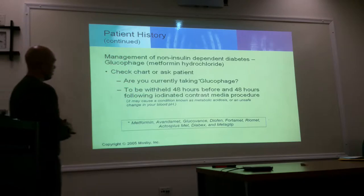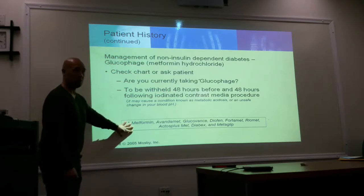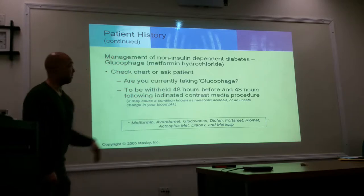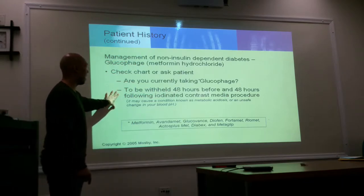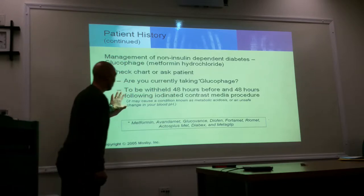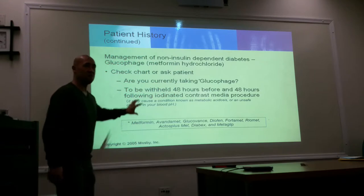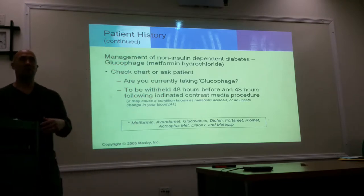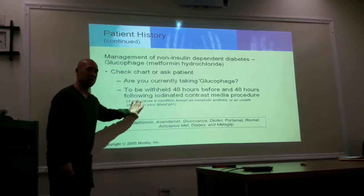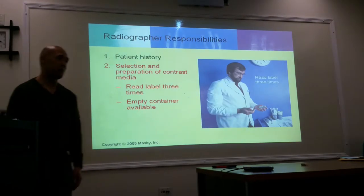Management of non-insulin-dependent diabetes includes glucophage or metformin — also called AmandaMed, glucovance, diopin. Check the chart and ask patients if they are diabetic and on glucophage. It should be withheld 48 hours before and 48 hours following iodinated contrast procedures. Glucophage may cause metabolic acidosis because contrast prevents the elimination of metformin, which can cause lactic acidosis. So ask them: are you on metformin, did you stop it, and when did you stop it?